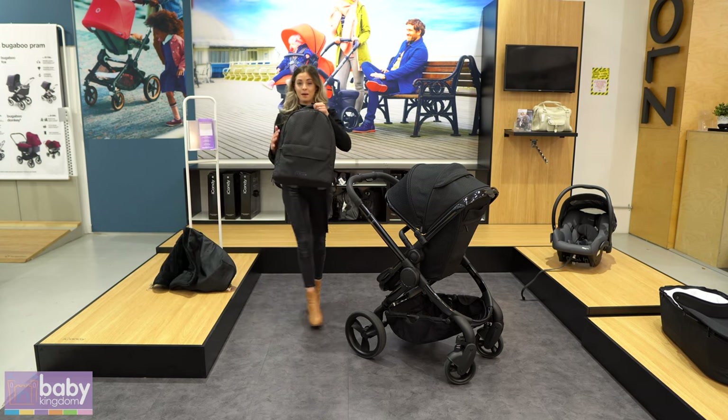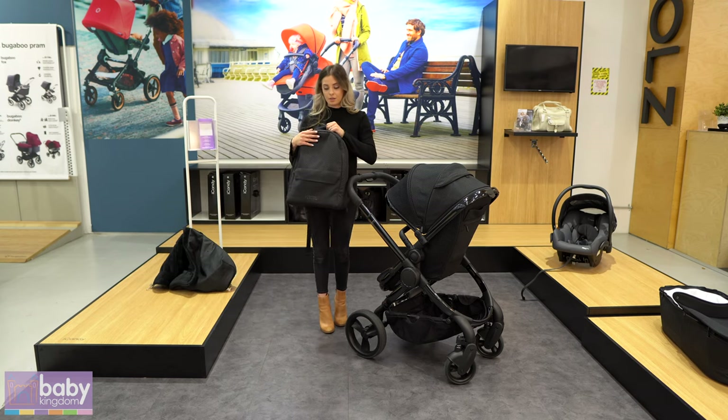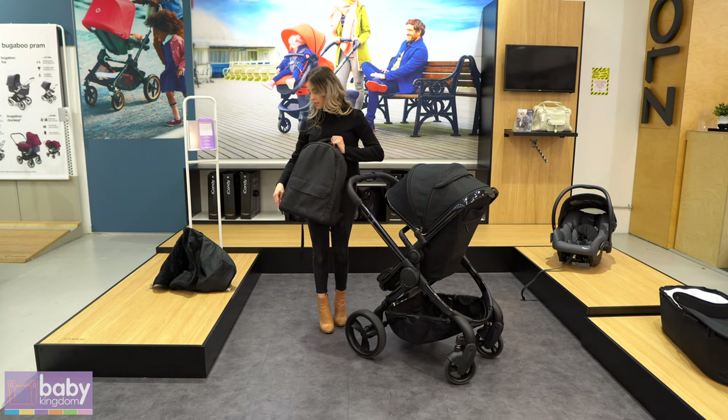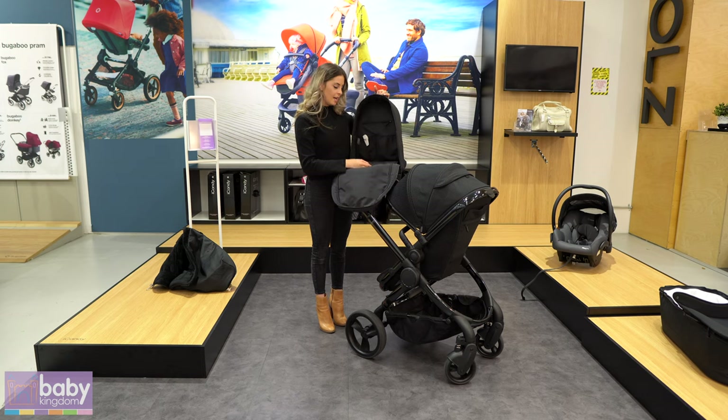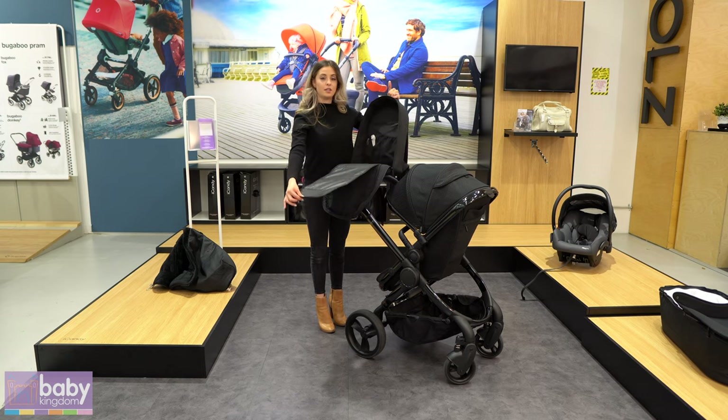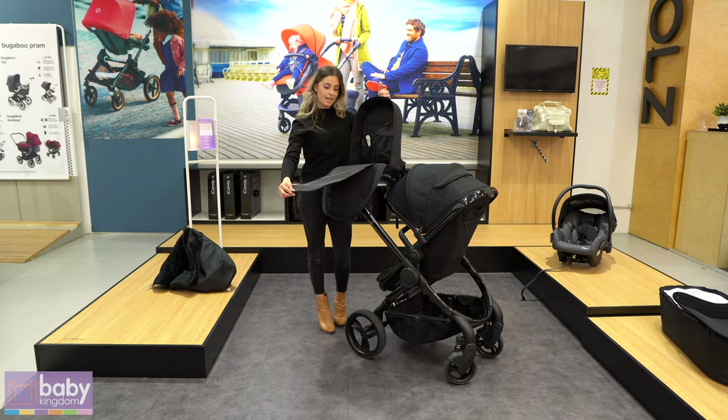You also get a really nice backpack, which has the same embossed soft pattern fabric. Inside it has pockets for your bottles, and it also has a fold-out nappy changer for when you are out and about and need to use that.